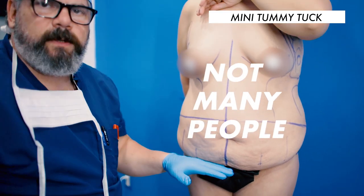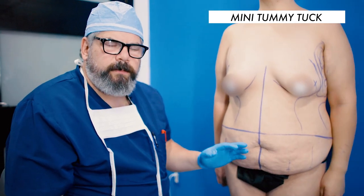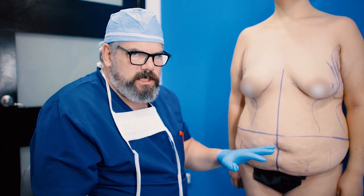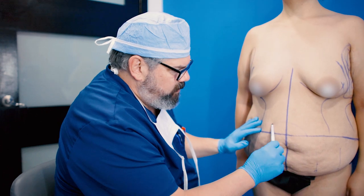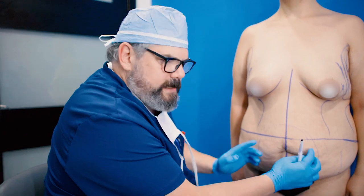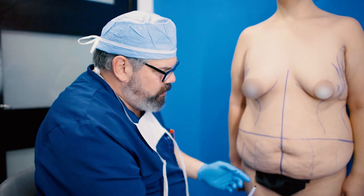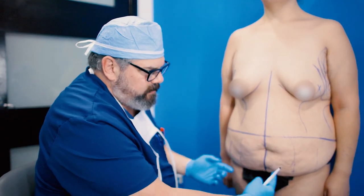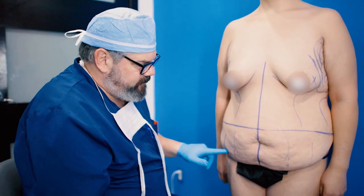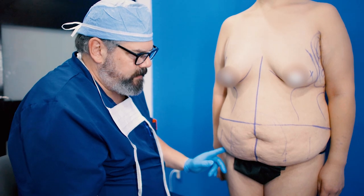Not many people are really good candidates for a mini tummy tuck. Usually patients who get tummy tucks have had children, and when you've had children the baby doesn't just occupy a small area — it really takes up the whole abdomen. That's why mini tummy tucks are not very common: the baby stretches out not just part of the abdomen but more of it. We have to go where the extra skin is, and usually if you've had a child, the extra skin extends to a regular tummy tuck range.